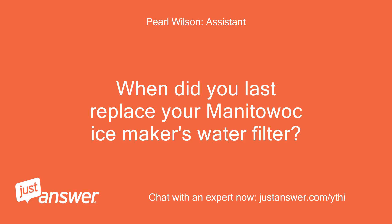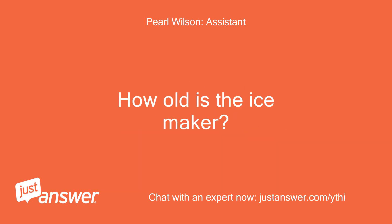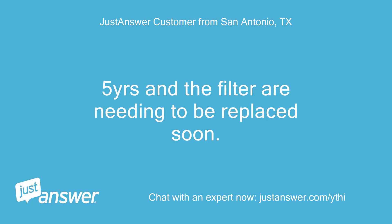When did you last replace your Manitowoc ice maker's water filter? How old is the ice maker? Five years, and the filter is needing to be replaced soon.